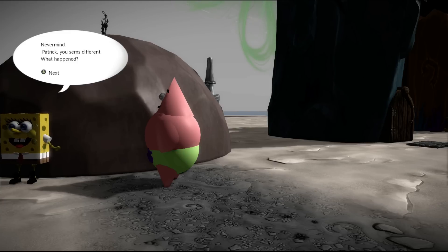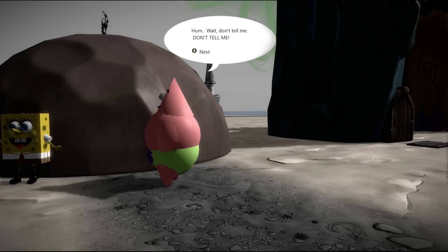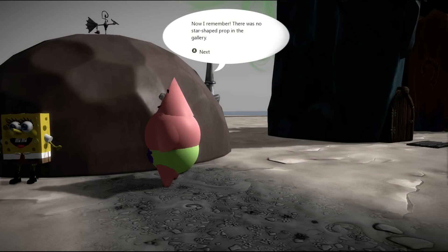Never mind Patrick, you seem different — what happened? Hmm, wait — don't tell me, don't tell me. Two hours later... now I remember: there is no star-shaped crop and prop in the gallery.